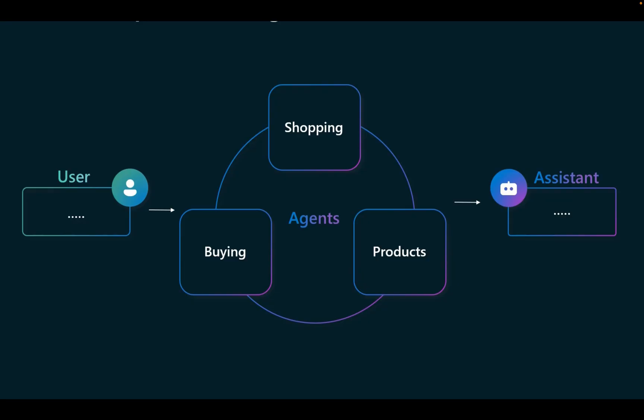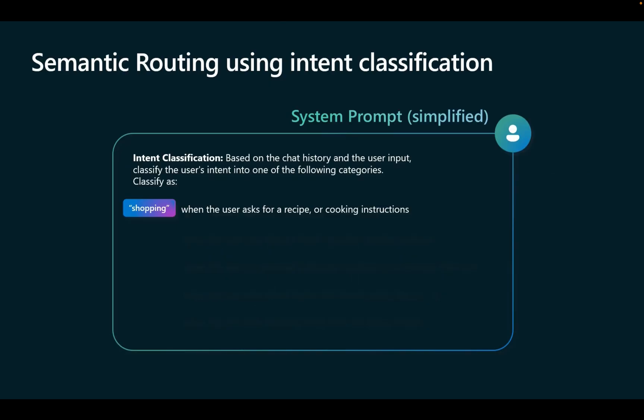The user wants to go shopping and is looking for a product. First, the intent is classified based on the chat history and the user input. The user's intent is classified into one of the following categories.